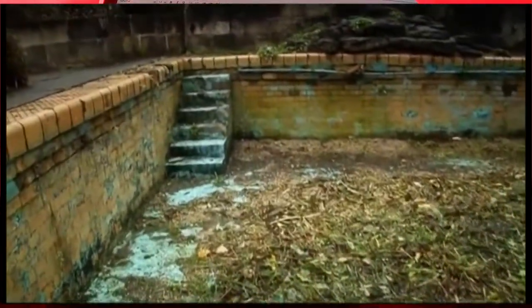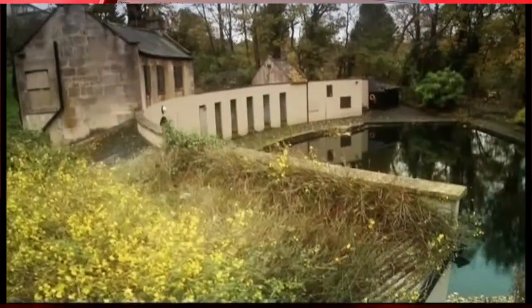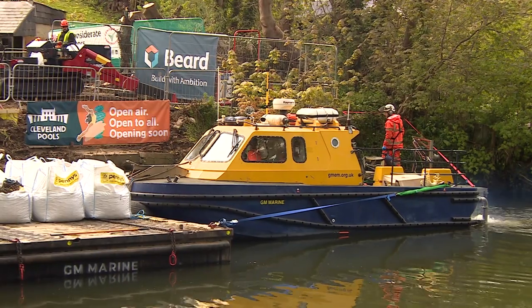Like so many outdoor pools, these were closed in the 80s, and the £8 million restoration will be difficult. There are plans to have heated water using power from the river.